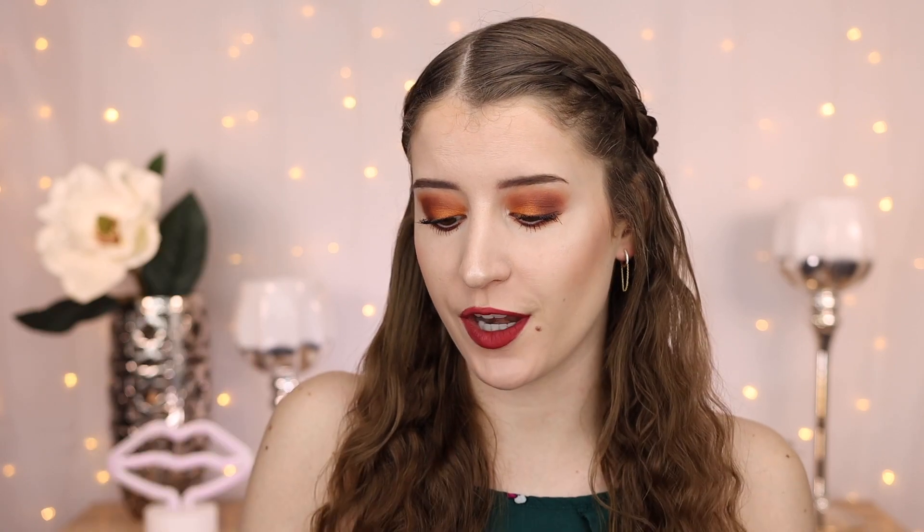So I'm definitely excited to have gotten an eyeshadow palette in this mystery box. Melt Cosmetics eyeshadow palettes are pretty sure very expensive, which is why I don't own any. So I'm excited that I got that in this mystery box.